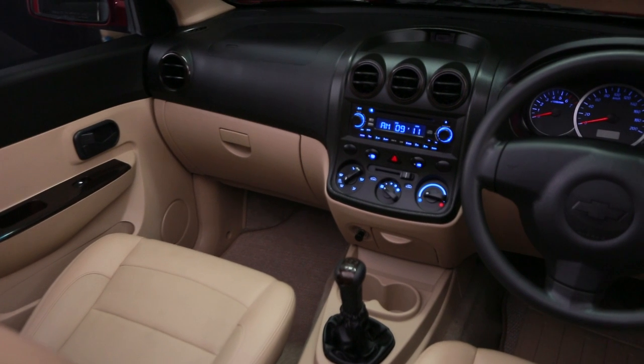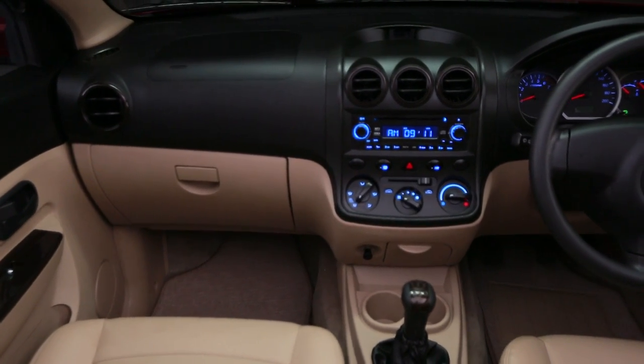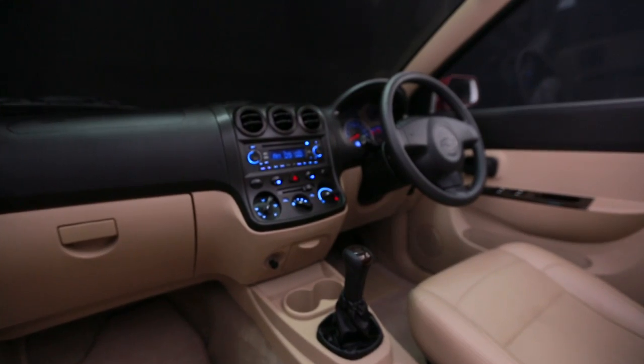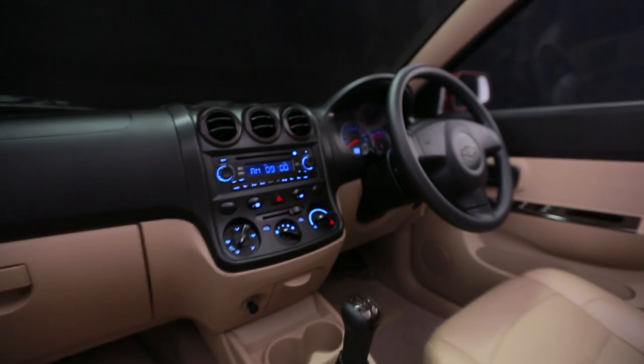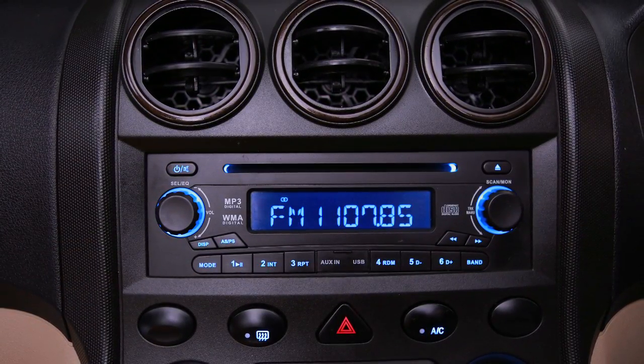The triple cluster silver surround instrument panel brings sharp styling definition to the panoramic view dashboard. Soothing blue nighttime illumination of the instrument panel provides a strain-free view of the cluster to the human eyes.